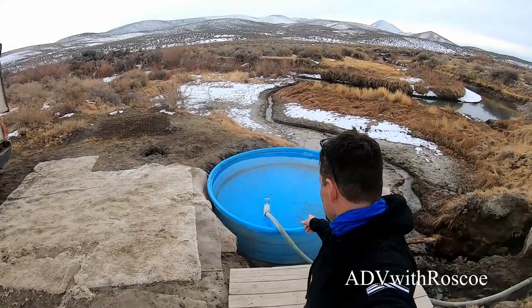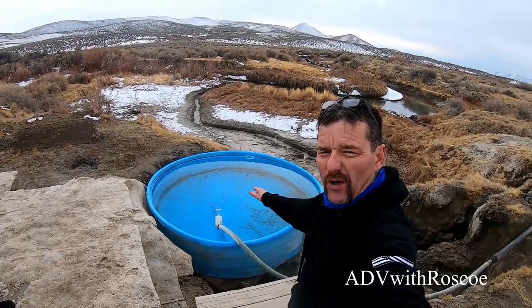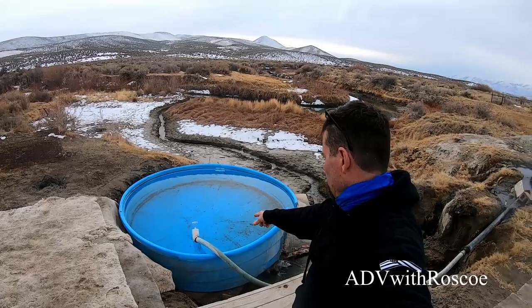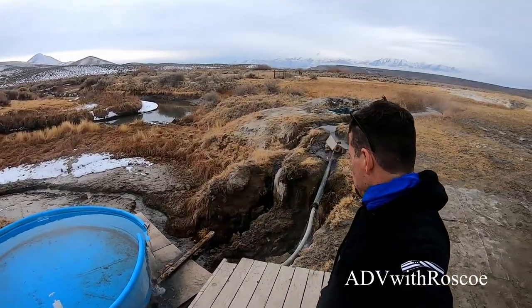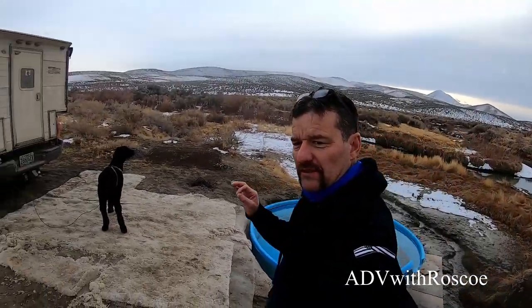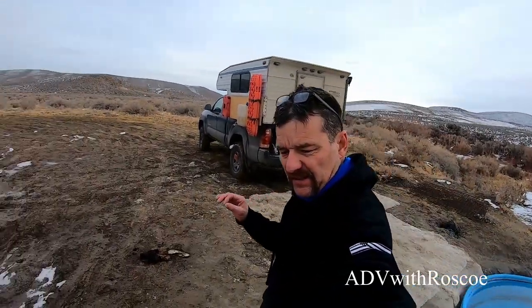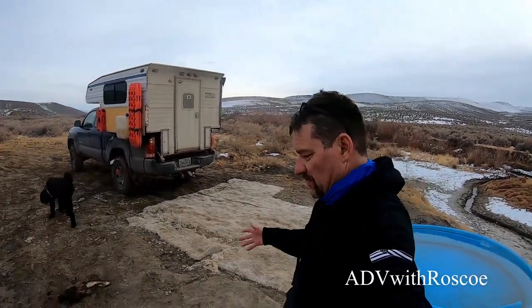We made it to our hot springs near the town of Paradise, Nevada. It's kind of cool because it's a cattle trough. When I got here, the gate was closed and the water was lukewarm, so I opened the gate and we're dumping hot water in. It's a cool spot, though it's a little too close to civilization, a little muddy and yucky.